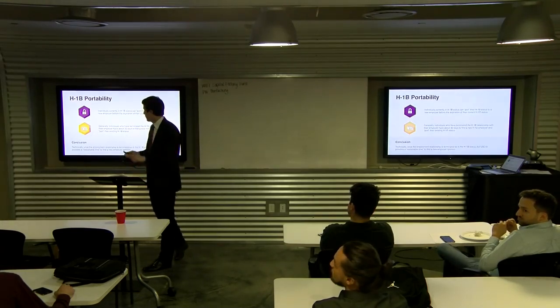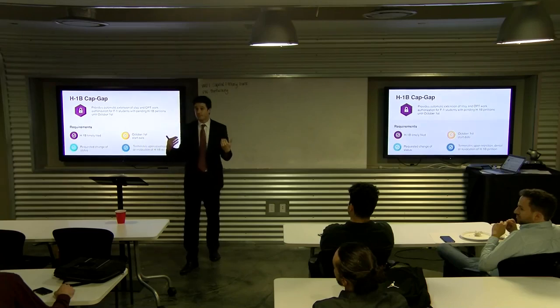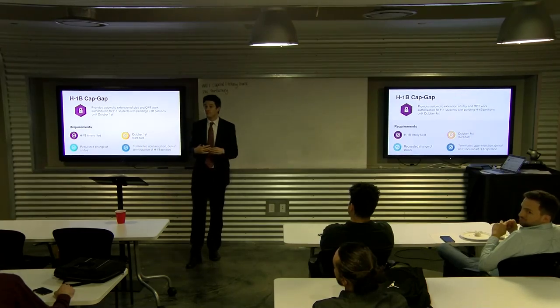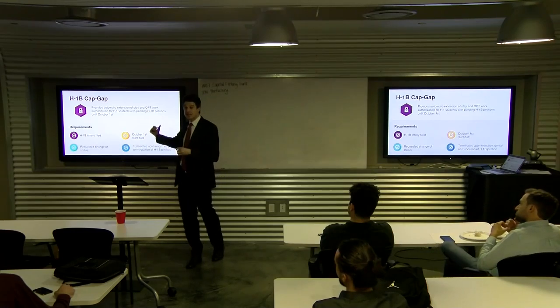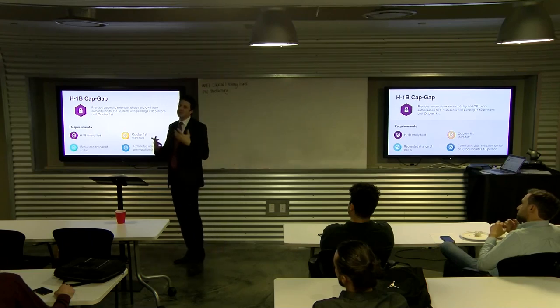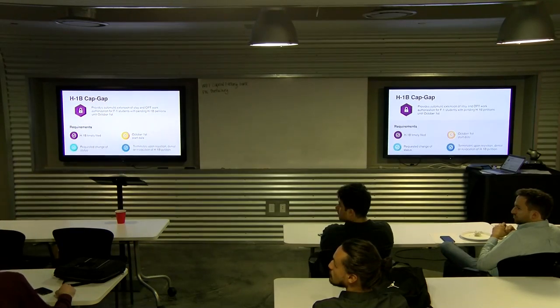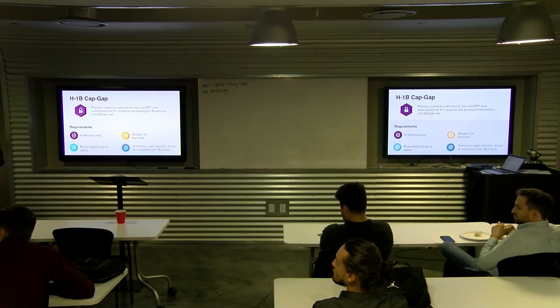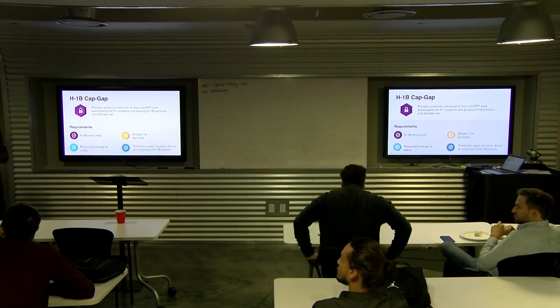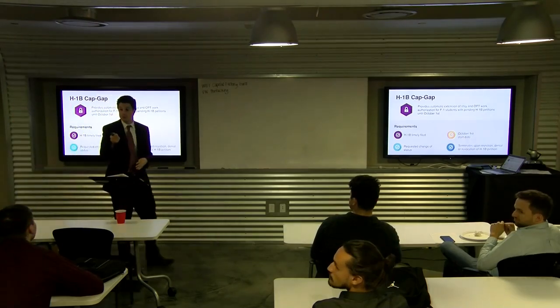The cap gap is only if you get selected. If you're rejected or selected but denied, you're done. After your OPT expires, you have about 60 days to wind up and get ready to go home, but you can't work because your OPT has expired. You'll likely find out whether you've been selected within six to eight weeks.